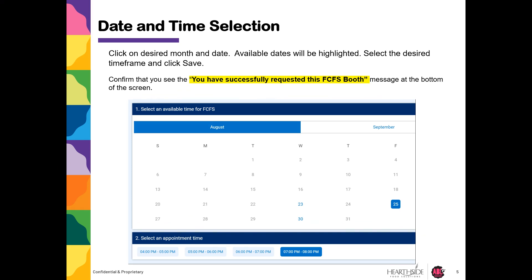Confirm that you see the message "You have successfully requested this first come first serve booth" at the top of the screen.